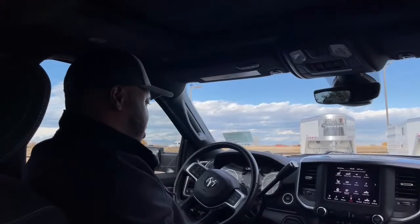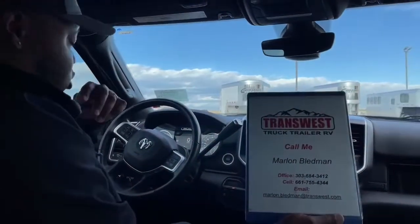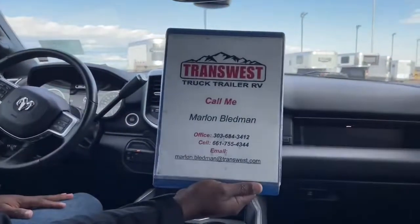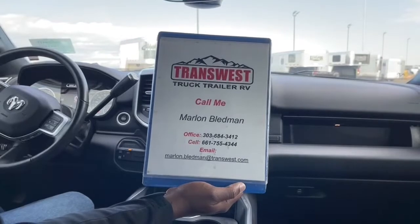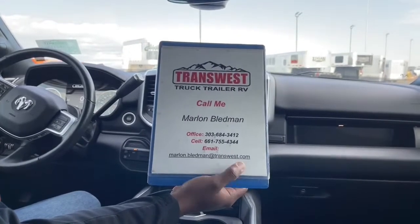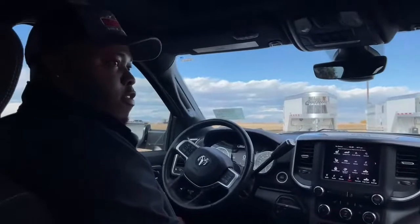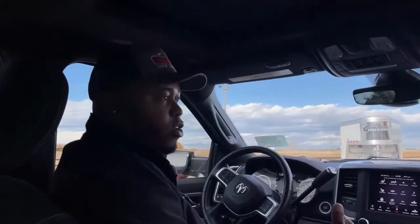This is a 2019 with only 15,000 miles — super low mileage. If you're interested or know someone who might be, share this video. You can reach me at 303-684-3412, or text or call my cell at 661-755-4344, or email marlon.bledman@transwest.com. Visit transwest.com or search TransWest on AutoTrader to see all our current inventory in Frederick, Colorado. Thanks for tuning in — stay safe, and thanks for all the thumbs up!